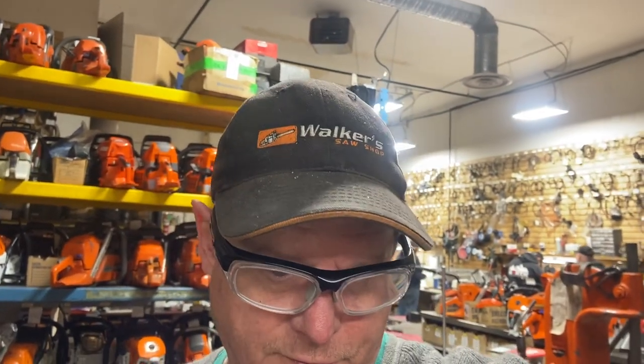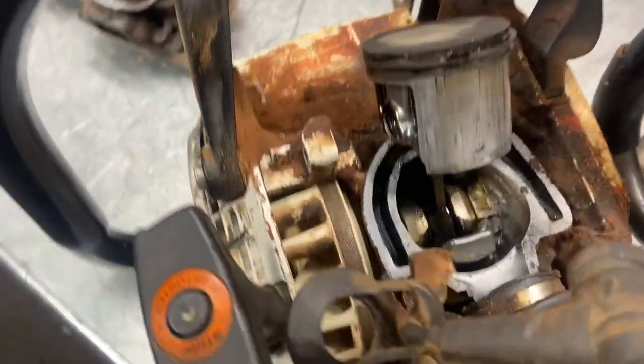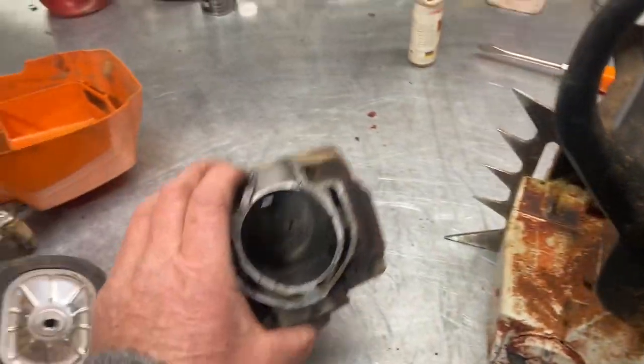Morning, Donnie Walker, November 15th. Brought this 461 in — just came in from a sort logging operation. It's got a 404 chain on it, 32-inch bar. Tell me you guys have ever seen one of these. This 461 cylinder just blew right apart, and all the bolts are still done up. There's the boot for the carburetor — the cylinder just split.